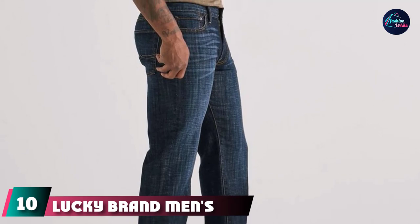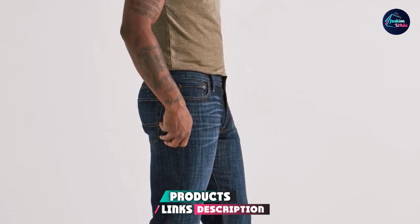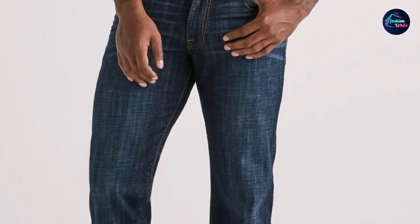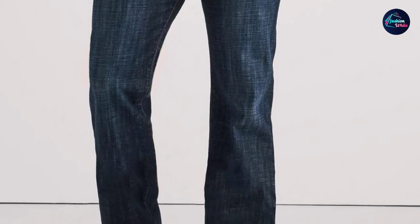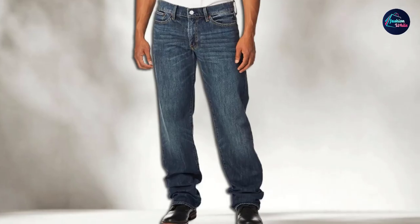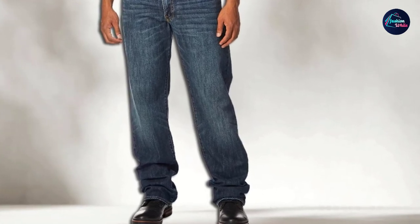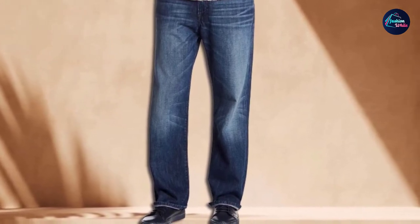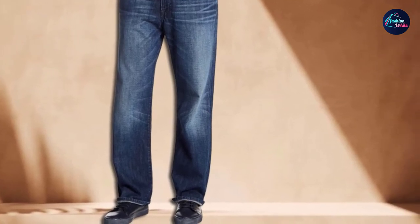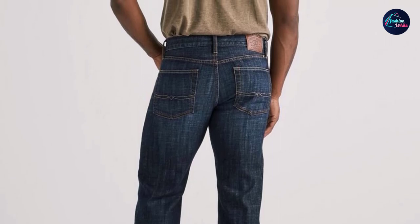Finally, the number 10 position is dominated by Lucky Brand Men's 361 Vintage Straight Jeans. This jeans is made up of 99% cotton and 1% Lycra. Cotton is a very soft and fluffy fiber used frequently in jeans. Lycra is a stretchable synthetic fiber — a type of spandex — that makes the jeans more comfortable. This denim jeans has a relaxed fit with a straight leg opening. It is imported quality and machine washable. Do not bleach — use an iron only if necessary; tumble dry low and wash separately. The color does not fade, and the jeans fit great from the waist. Build quality is very satisfying to users, and the stitching is on point.